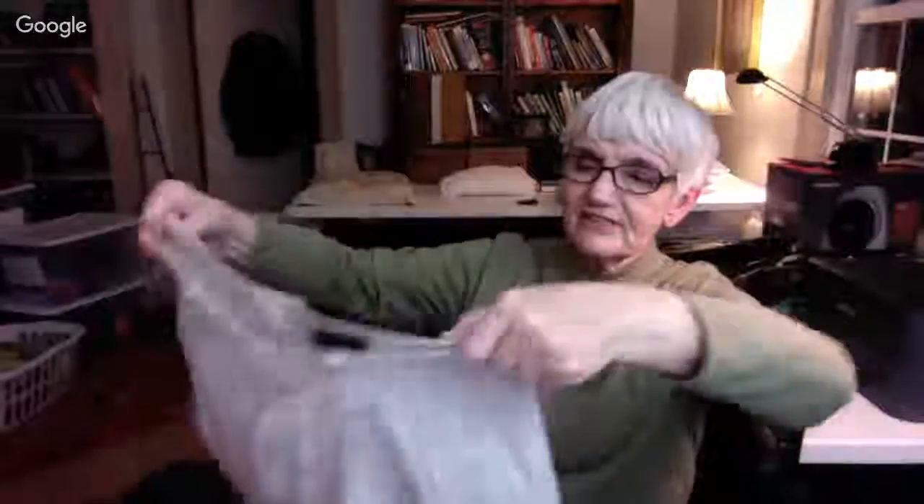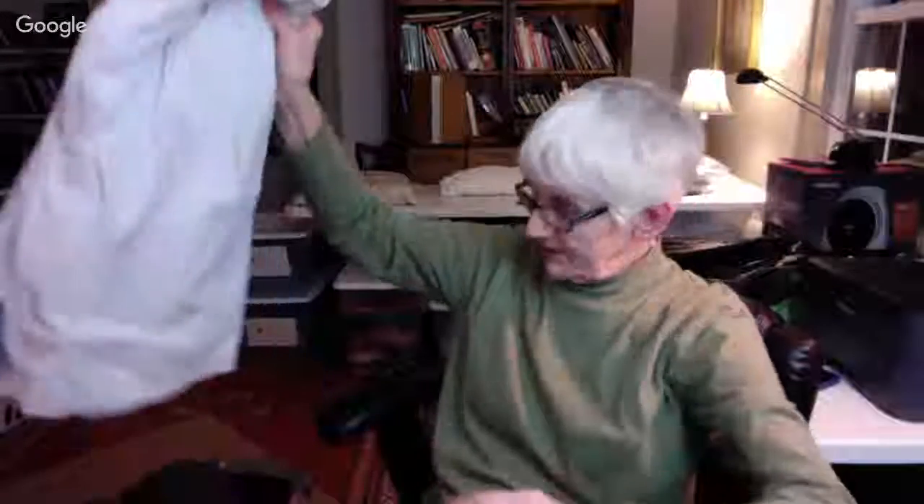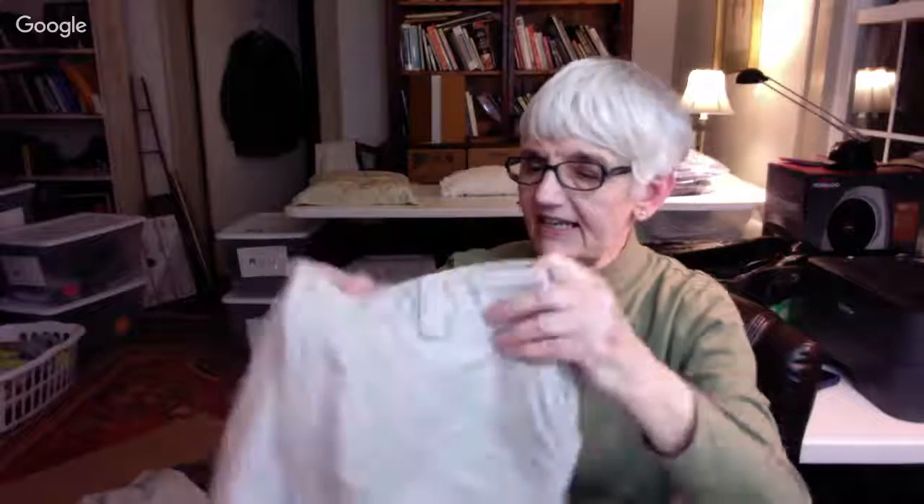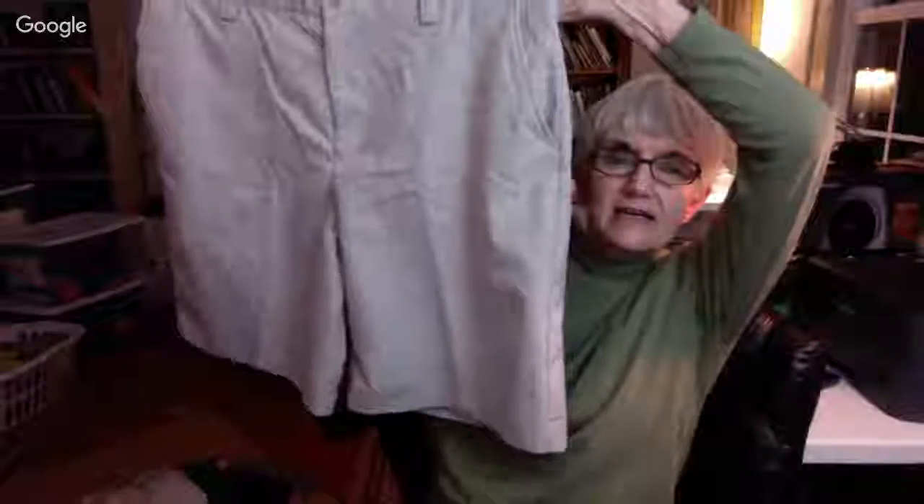Eddie Bauer men's 34 — another pair of boring beige shorts, double pleated, just casual shorts. These are half price. And these are a little better — IZOD, they at least have a little stripe in them. Men's shorts, size 38, golfing shorts.